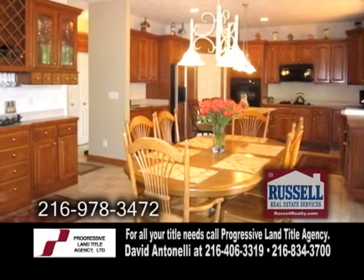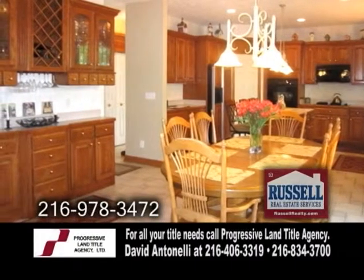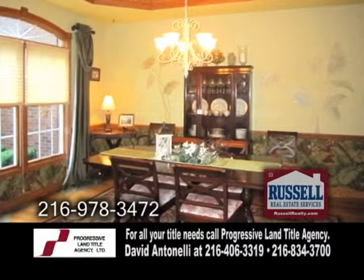The gourmet kitchen has an island breakfast bar, ceramic tile flooring, an eating area, and all the appliances are included. The formal dining room has hardwood flooring and a tray ceiling.